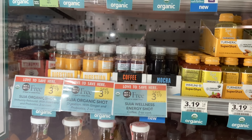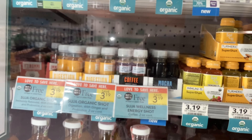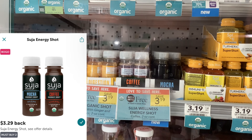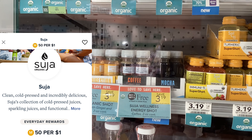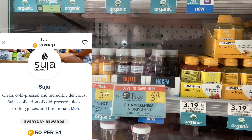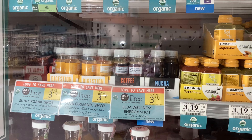The Suja Wellness shots are buy one get one free at $3.19. If you buy the coffee ones or the mocha ones, you'll get back $3.29 on Ibotta when you buy two. This is also a brand on Merrifield, so from there you'll get 5% cash back, which for two of these would be about $0.32. That'll make it completely free and a $0.42 money maker.